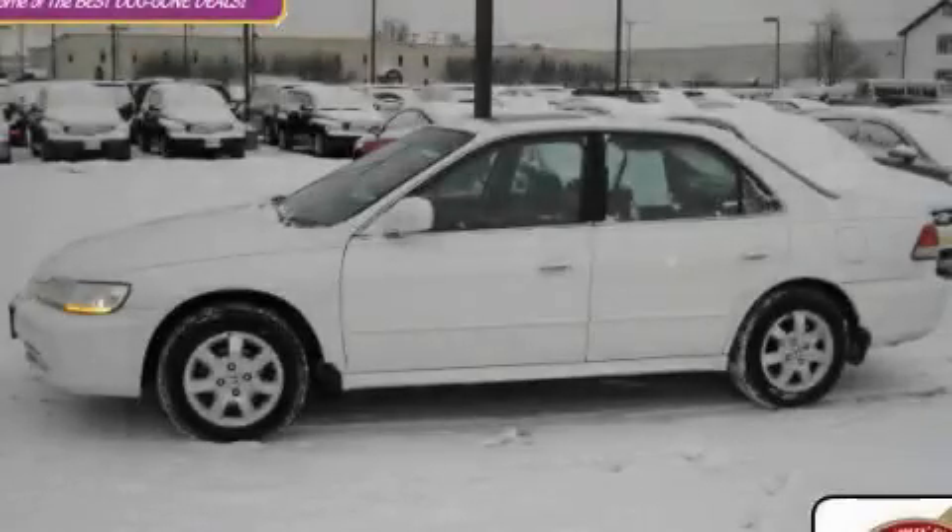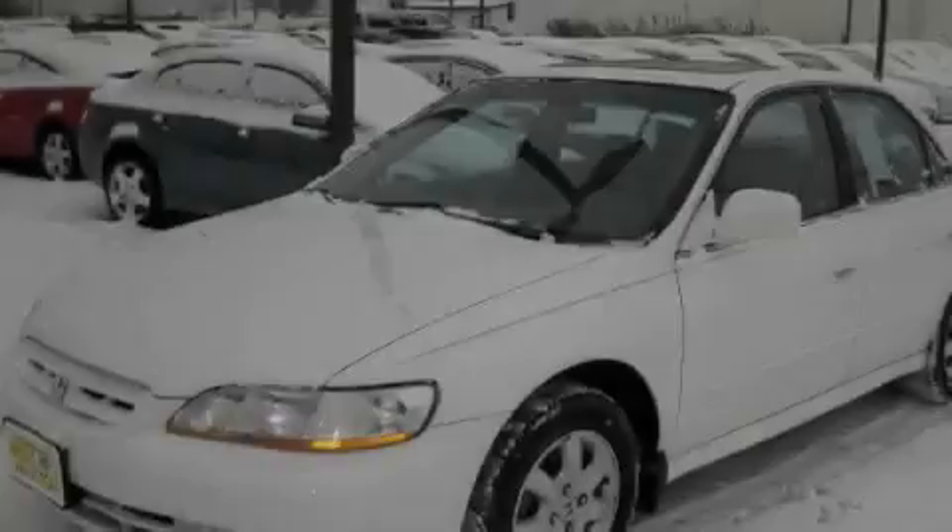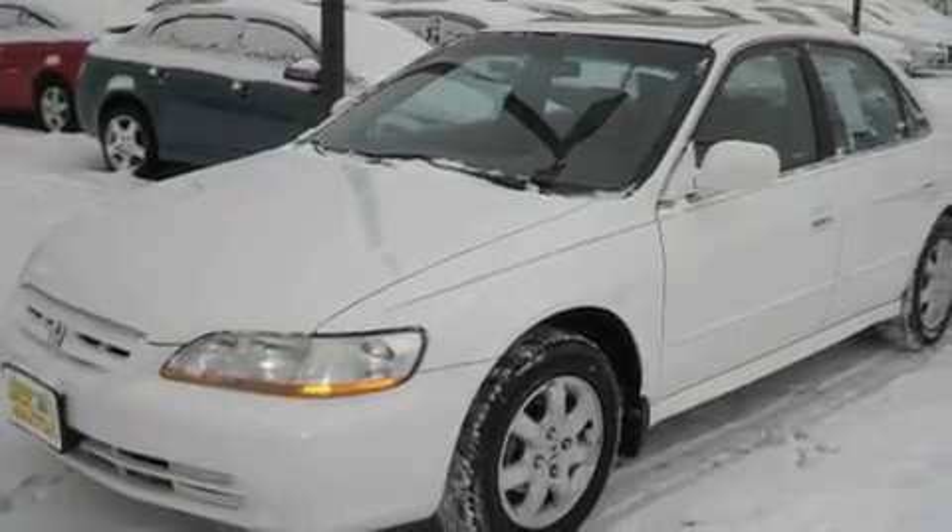This is a 2001 Honda Accord. It has a 2.3-liter four-cylinder engine and a manual transmission.